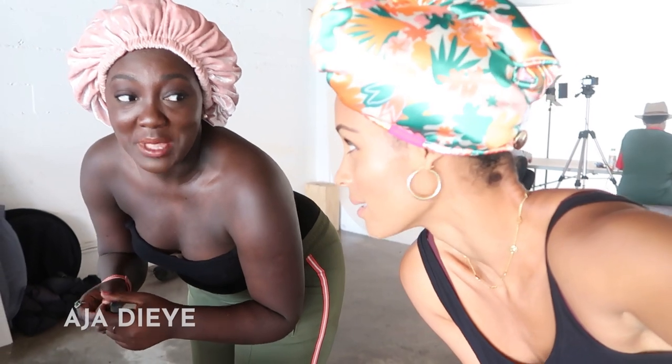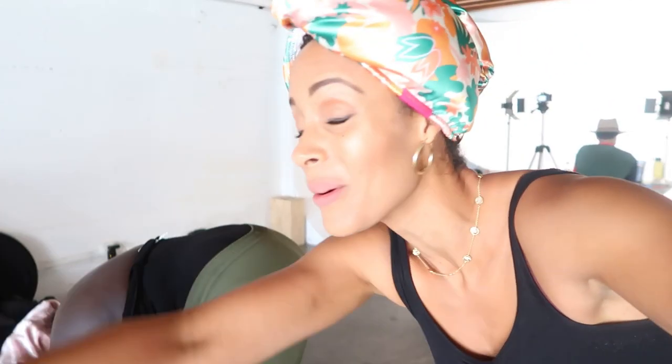Aja, I'm putting you on camera! This is Aja, she's our product manager — and she's flown all the way in from the Bay Area; we're in Los Angeles today.